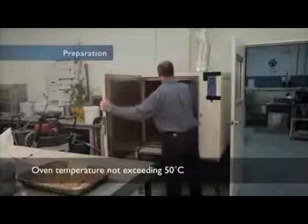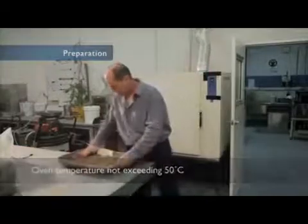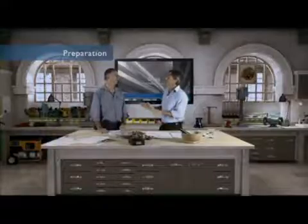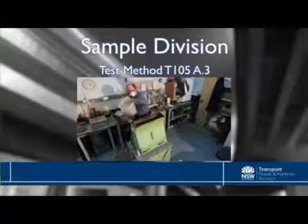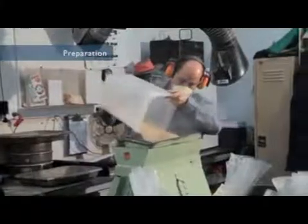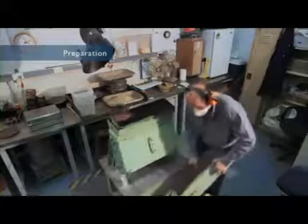Drying is done by either air drying or using an oven with a temperature not exceeding 50 degrees C. High temperatures may change the properties of the material. Drying is only done to the extent where the moisture content will allow the aggregations to be broken down easily. Sample division is where a sample is split into representative sub-samples in a manner that allows the sub-sample to retain identical properties to the original sample. A splitter, or riffle box, is the preferred option, although cone and quartering may be used if carefully performed.